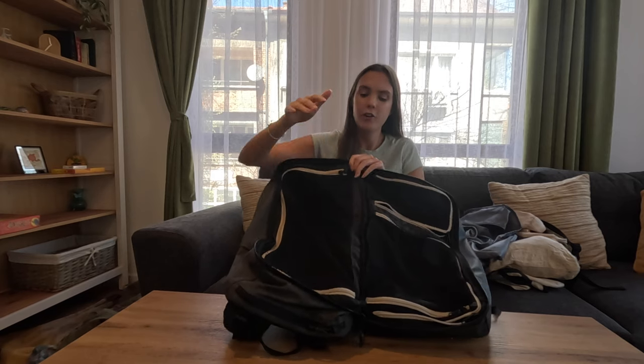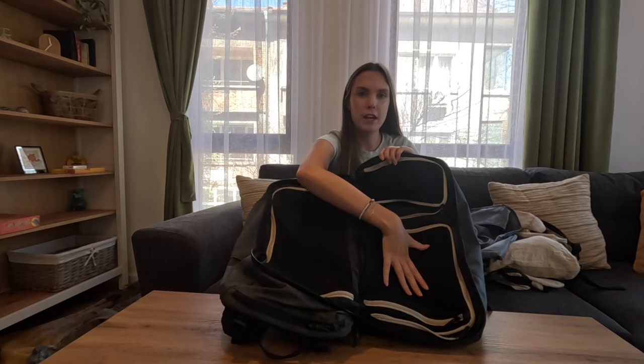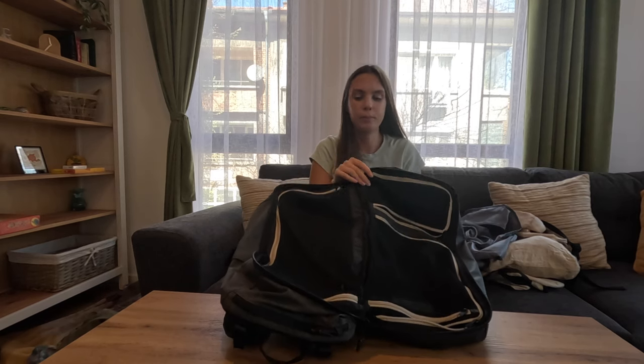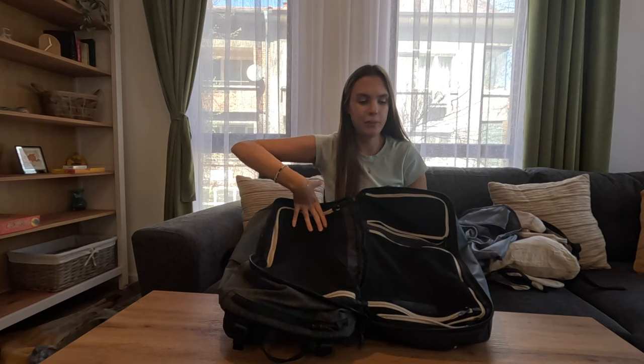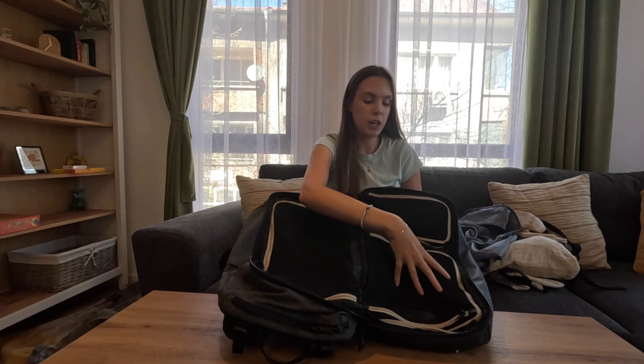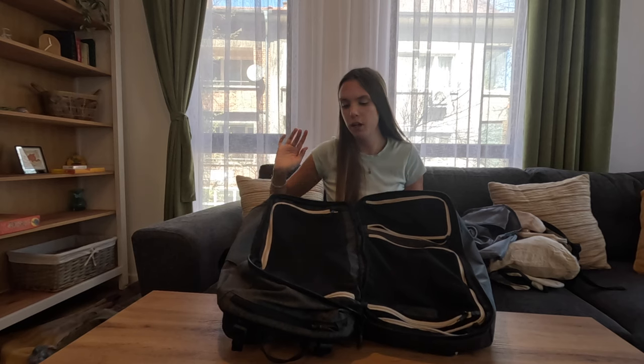On that same note, look for a bag that opens clamshell or suitcase style like this one does. My bag has four interior pockets all separated by mesh so nothing falls out. There's one huge pocket, a medium-sized pocket with a tiny zip pocket on top of it, and a smaller pocket. In the big side I put all of my clothes in the medium compartment, tech stuff, journaling stuff, and my toiletry case. On the other side I have my second pair of shoes and miscellaneous items.